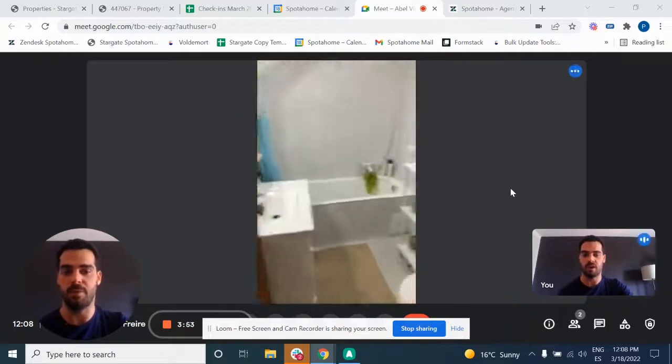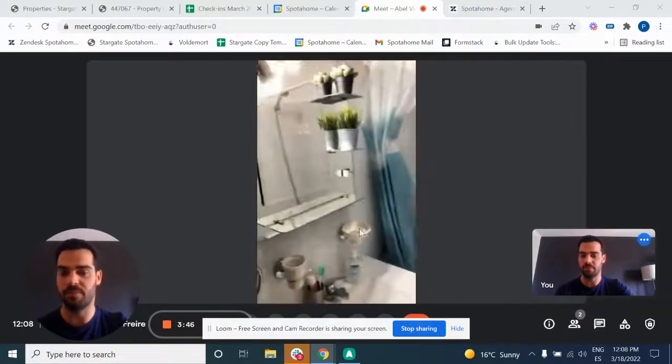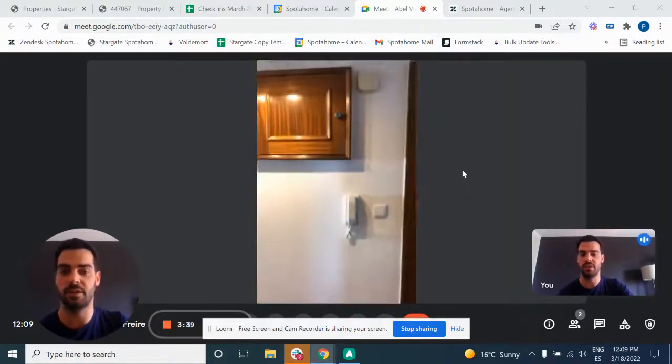Here we have the common bathroom with a toilet and a bathtub, also with a shower head as well. Here we have the sink and a mirror, and also some storage room down the sink as well.